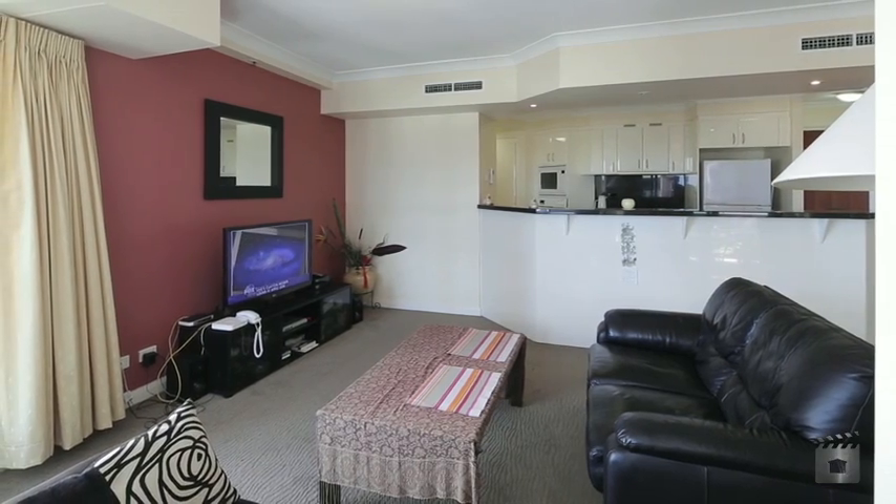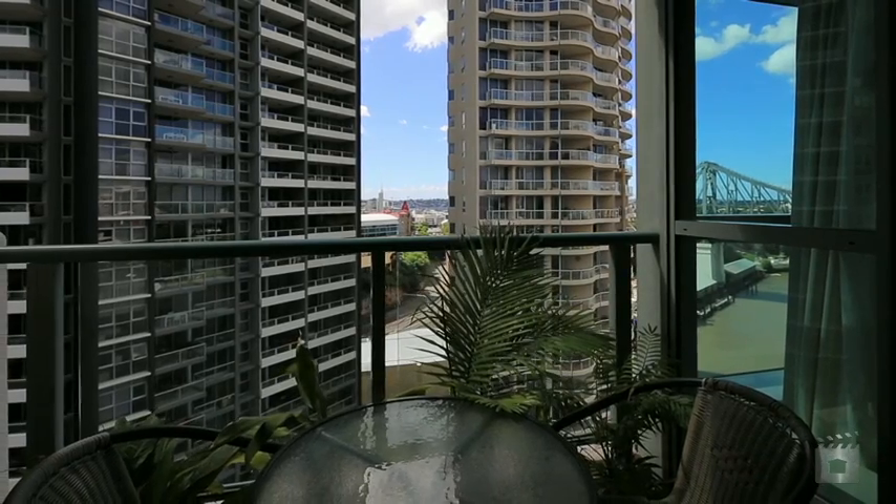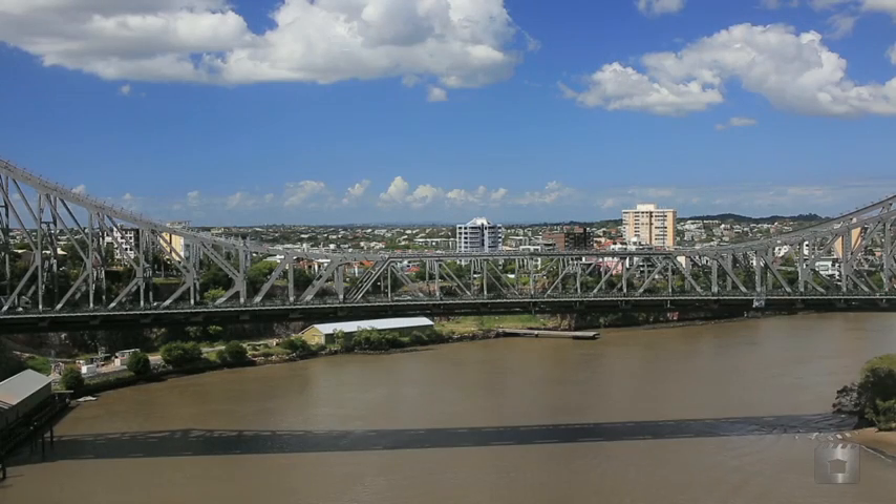From its northeast aspect, the open plan living and dining area extends through to enjoy magnificent Story Bridge and river views.